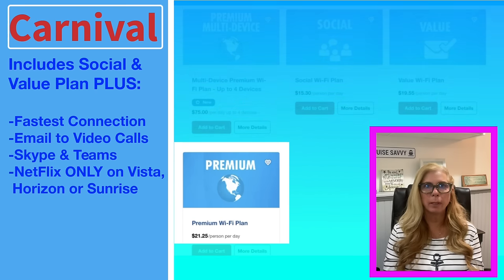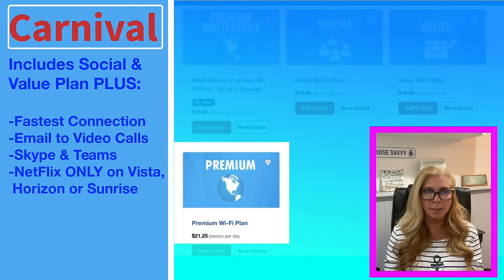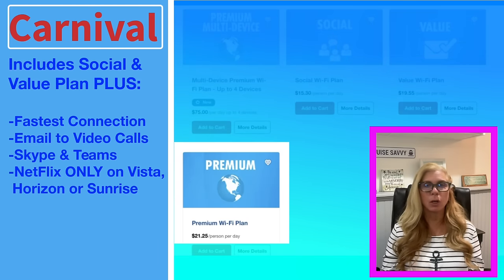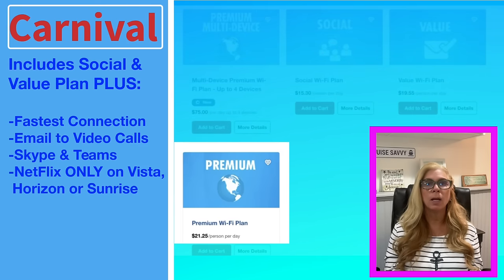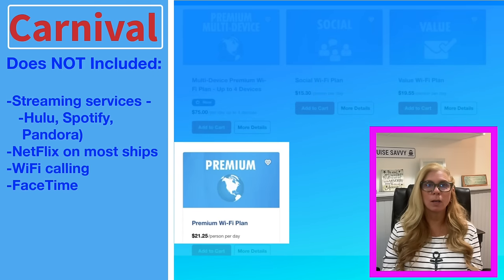The Premium Wi-Fi plan supports Skype and Teams video calling. Netflix is only available with the Premium Wi-Fi plan if you're on the Carnival Vista, the Horizon, or the Sunrise as of the time of this video. If you're on any other Carnival ship right now, you're not getting Netflix. It does not support video streaming or music streaming — so Hulu, Spotify, and Pandora are not going to work.